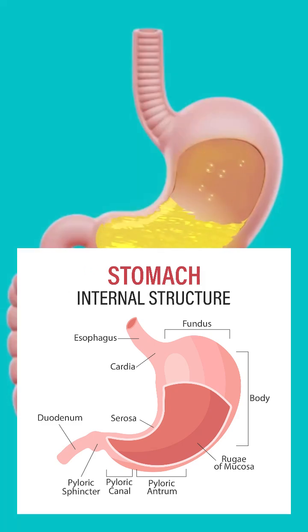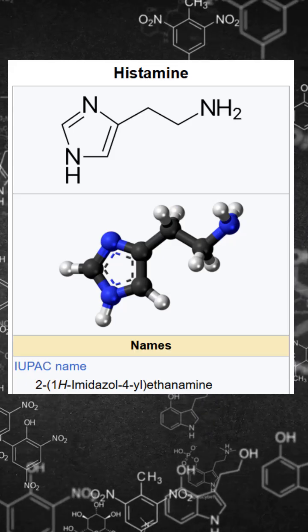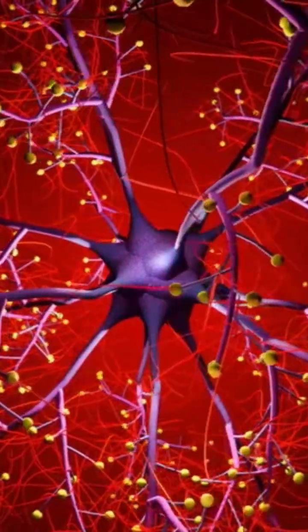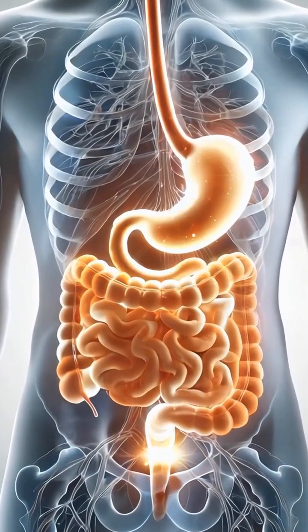The vagus nerve stimulates acid release in anticipation of food. Gastrin, released from G cells, amplifies secretion when protein enters the stomach. Histamine, released locally, acts as a powerful final amplifier. Block one signal, acid falls. Block all three, digestion collapses.